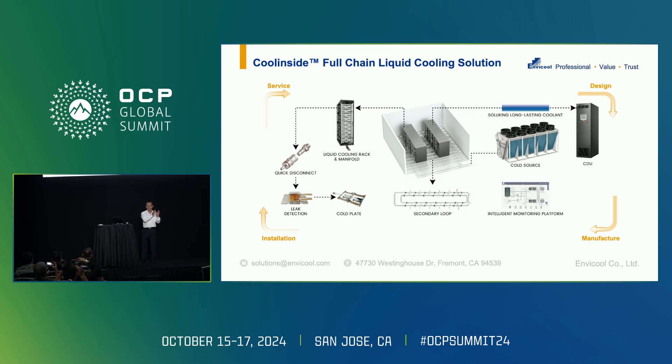Basically, we try to take the heat from the chip level and transport it all the way to the heat sink — even through the primary loop to the air, to the cool source, to a cooling tower, or to a dry cooler. We provide all the solutions including installation, service, design, and manufacturing in-house.